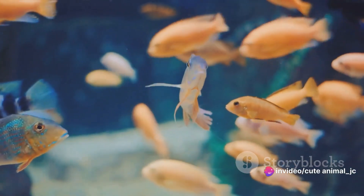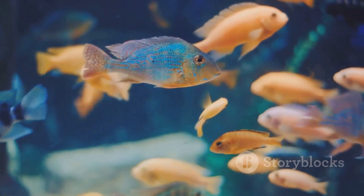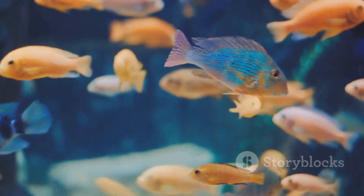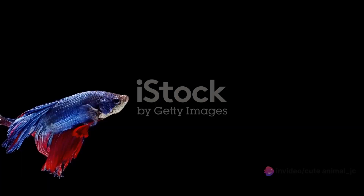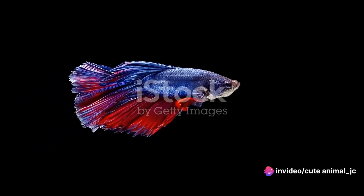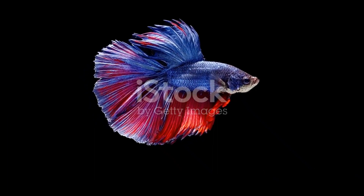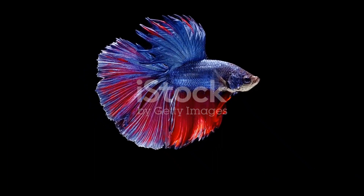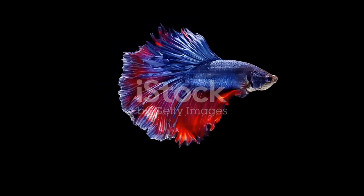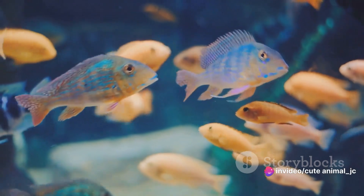From the smallest neon tetra to the largest angelfish, each species that inhabits this liquid universe adds a unique brushstroke to the canvas, each one with its own personality, its own unique traits, and vibrant colors. Are you ready to embark on a journey that will take you through the looking glass and into an aquatic wonderland? Prepare to dive into the mesmerizing world of colorful aquarium fish.